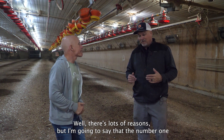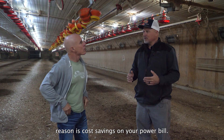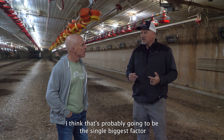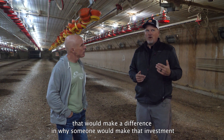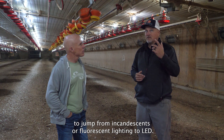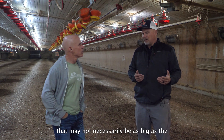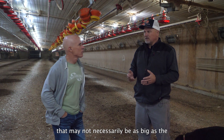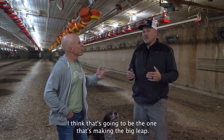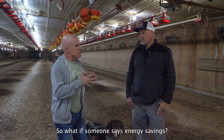There are lots of reasons, but the number one reason is cost savings on your power bill. I think that's probably going to be the single biggest factor that would make a difference in why someone would make that investment to jump from incandescent or fluorescent lighting to LED. There are a lot of benefits that may not necessarily be as big as the difference in the electrical bill, but that's going to be the one making the big leap.